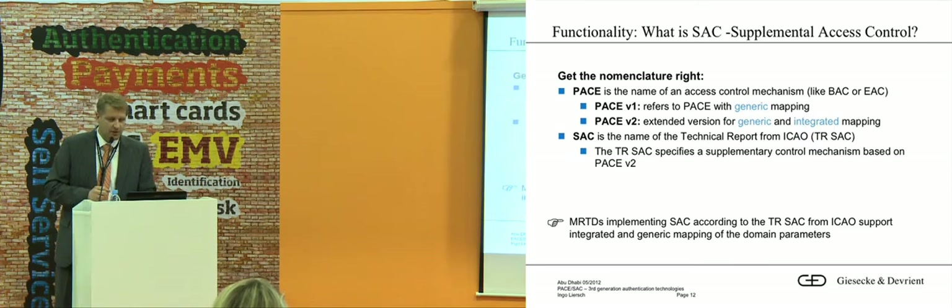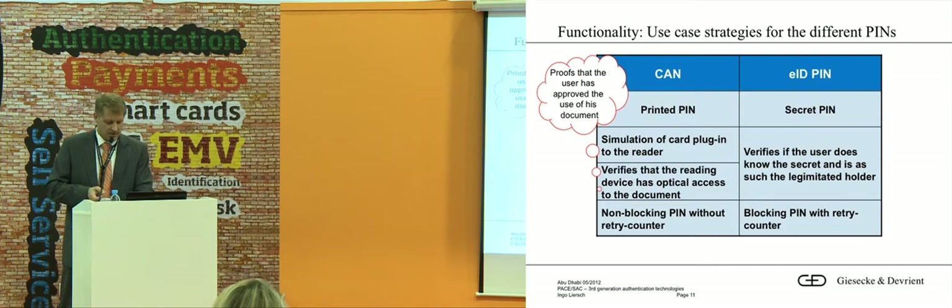The CAN — card access number — is a concept where you can use the PACE protocol not only for access to a passport but also as access to an ID application, for instance, and use it as a secret PIN. Because the MRZ is not secret — it's printed — the CAN is just a 6-digit PIN which is also printed, but you can use this mechanism for more applications.